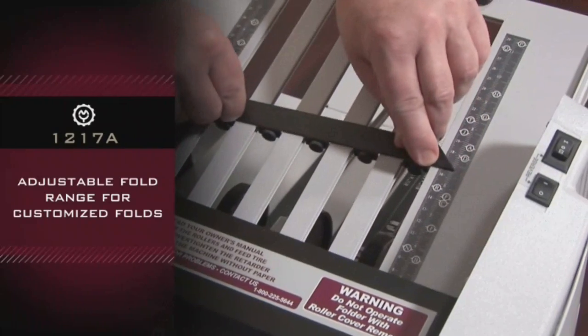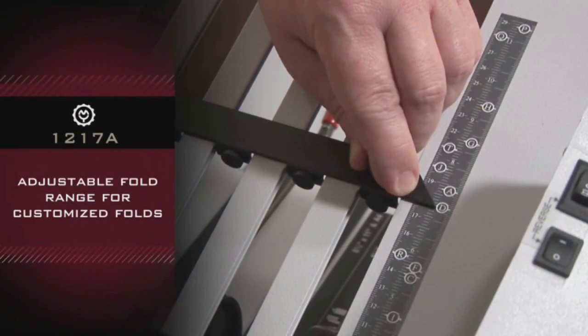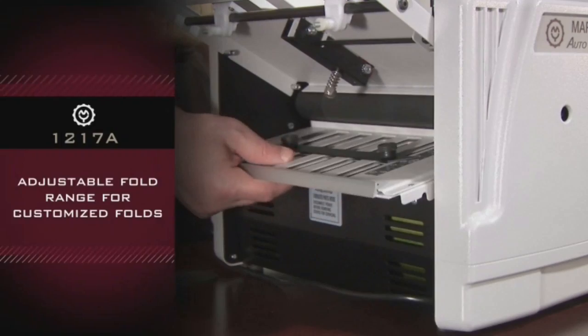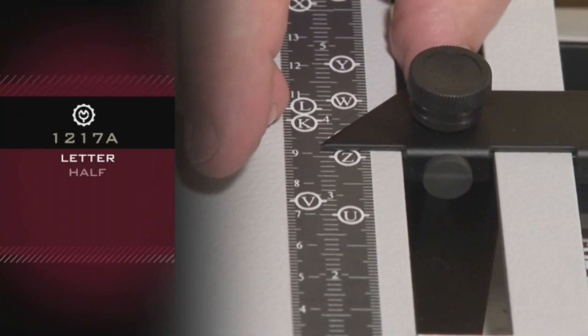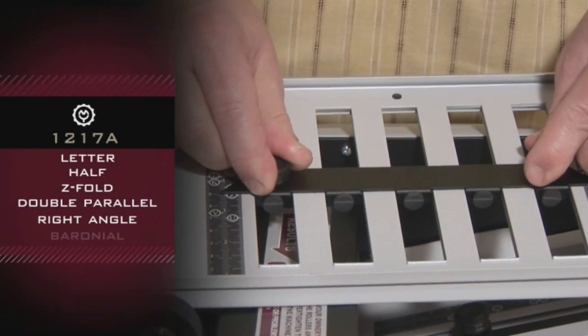Adjustable fold range for customized folds. Creates six different fold types: Letter, Half, Z-Fold, Double Parallel, Right Angle, and Baroneal.